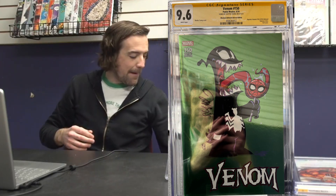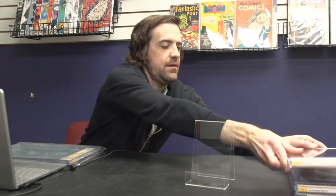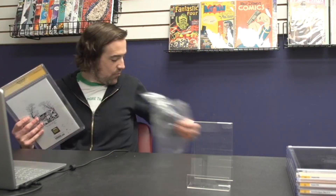Next up we've got the Venom 150 Skottie Young variant — the Mexican archival edition, which reprints Venom 150 with the foil cover. Got this signed at Heroes by Skottie Young and it came in at a 9.6. We bought a few of these and sold them on Whatnot at a discount — should have held on and gotten them signed, but they went out to some awesome customers.